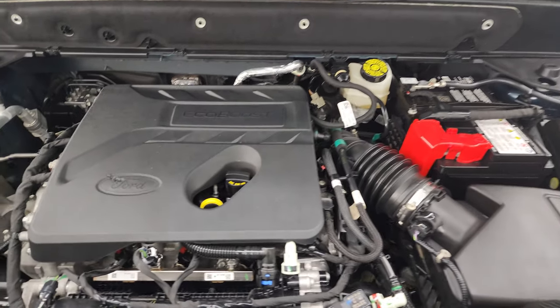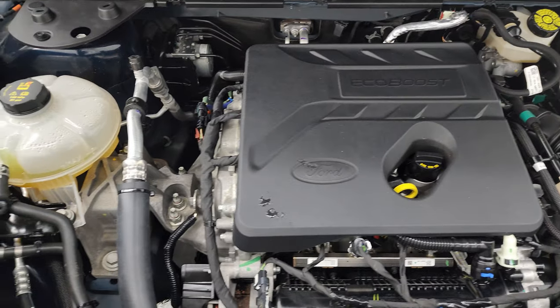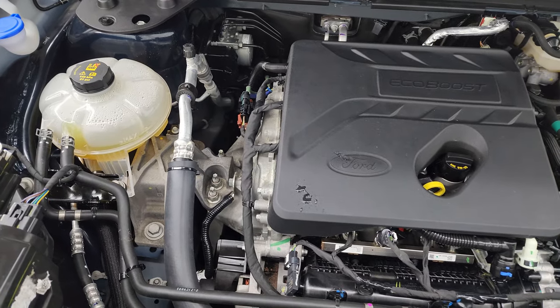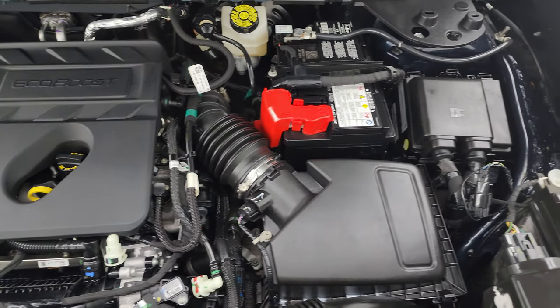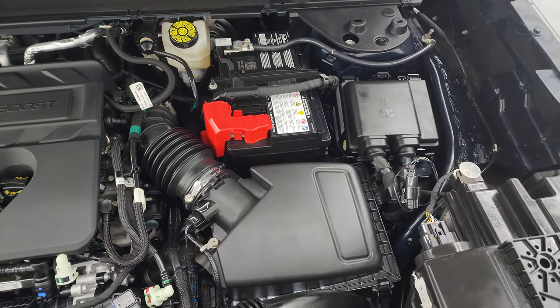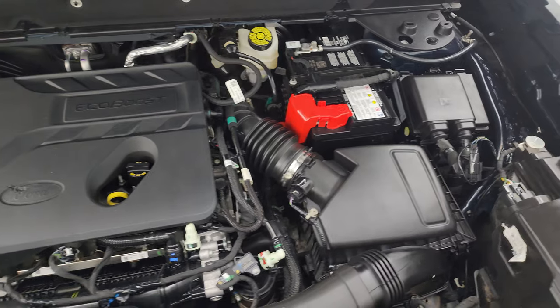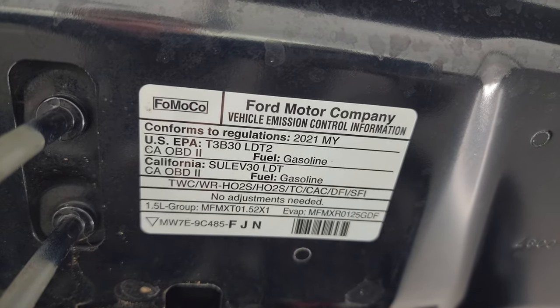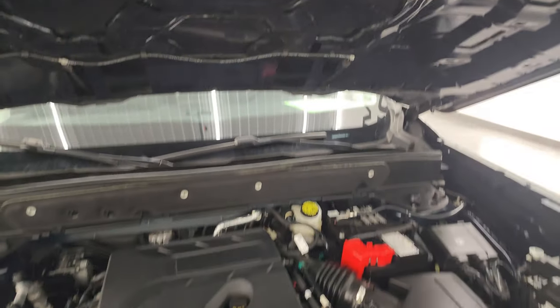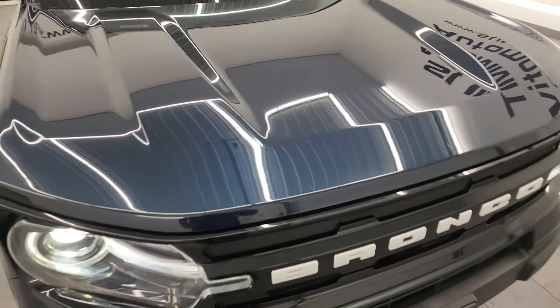Under the hood, we have the 1.5-liter EcoBoost three-cylinder engine — very clean, runs very smooth. 181 horsepower and 190 foot-pounds of torque. This vehicle has been fully safetied and inspected by our service shop, has a fresh oil and filter change, and all the fluids have been checked and topped off. There's the emissions sticker, and it has very new tires.